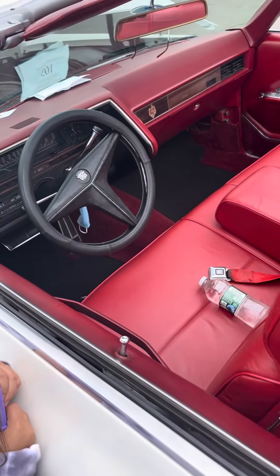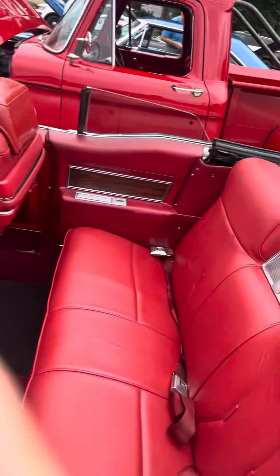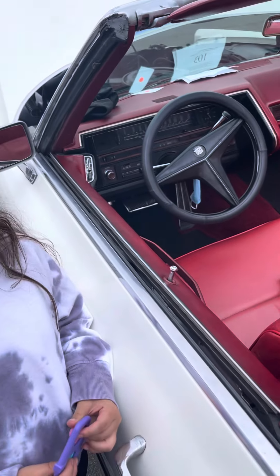Look at the interior — it's really good condition. This is something you see in Fuller House. Look at the middle there with the silver. Pretty cool. This is like what you see in Fuller House when they're driving.